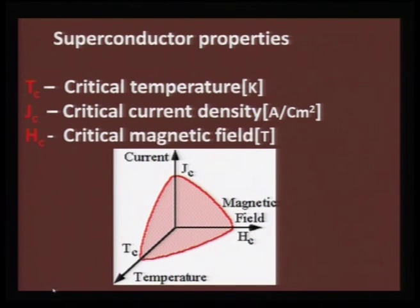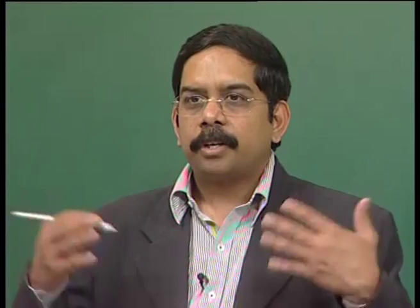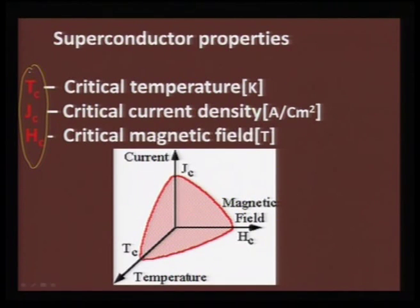When we think about the phenomena of high Tc, there are three parameters critical to deciding whether a superconductor can be used in applications and whether it can contribute to making devices. These three critical parameters are: critical temperature (Tc), critical current density (Jc), and critical magnetic field (Hc). Critical temperature is the temperature at which the substance goes to zero resistance.